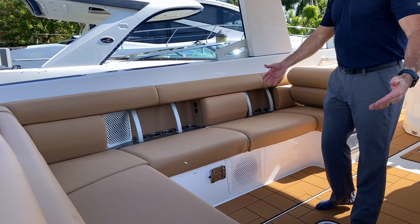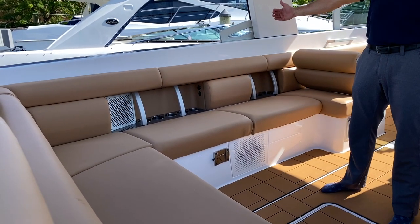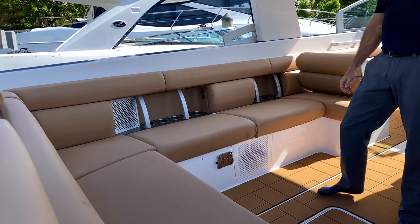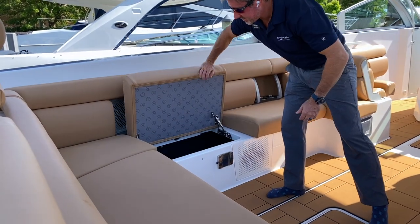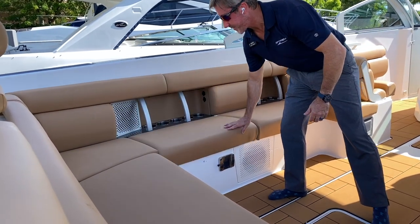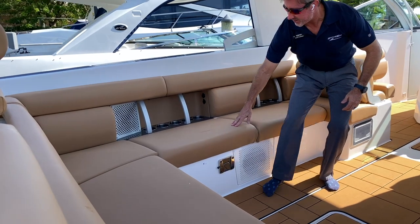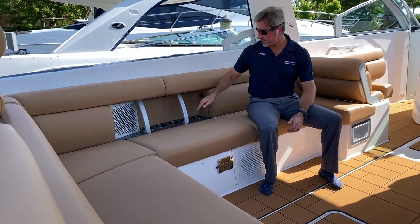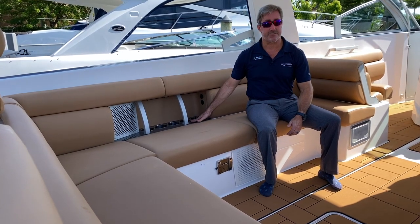Once aboard, you'll see this ample beam that the boat has for stability, but also for great seating and great entertaining. Easy flip-up seats on a hinge — one-handed operation. This is the cool-touch vinyl, so on a nice hot day it's nice and cool to sit on and lean against. Plenty of cup holders everywhere throughout the vessel.